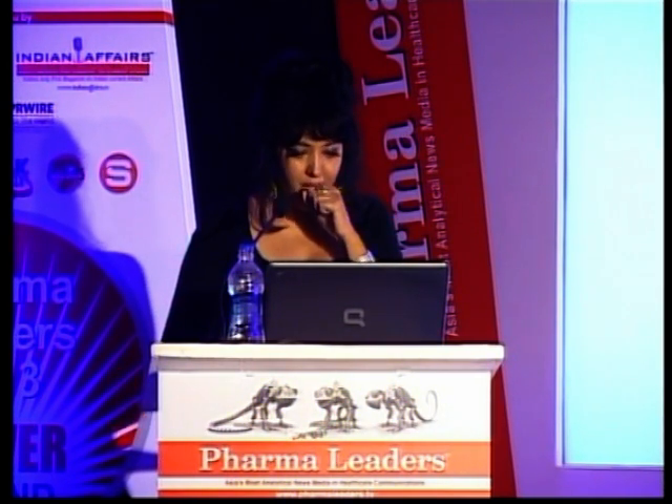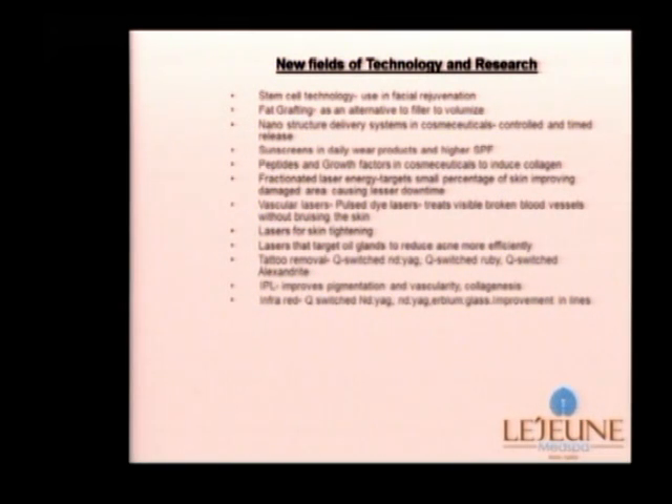Fractionated laser energy targets a small percentage of damaged skin, causing less downtime while being very effective in producing collagen. There have also been improvements in vascular lasers, especially pulse dye lasers which treat visible broken blood vessels on the face — and now we have lasers that can do this without bruising the skin. We are also looking into lasers for skin tightening and lasers that can target oil glands to reduce acne more efficiently. Other technologies include tattoo removal with Q-switched lasers, IPL, and infrared waves.